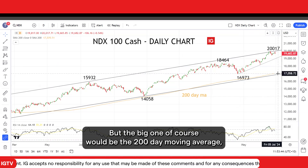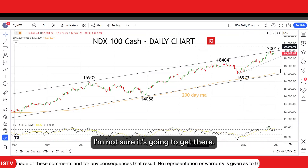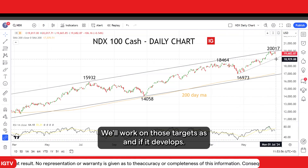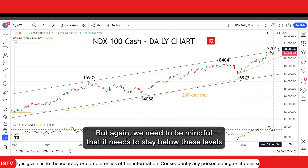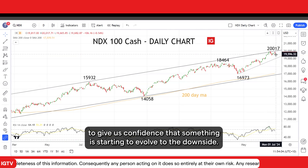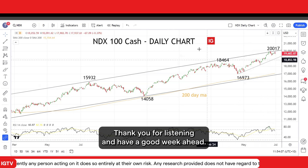The big one, of course, would be the 200-day moving average — this orange line — and uptrend support coming in around 17,000. I'm not sure it's going to get there at this point in time; I'd be happy with a pullback towards 19,000. We'll work on those targets as and if it develops. But again, we need to be mindful that it needs to stay below these levels to give us confidence that something is starting to evolve to the downside. Thank you for listening and have a good week ahead.